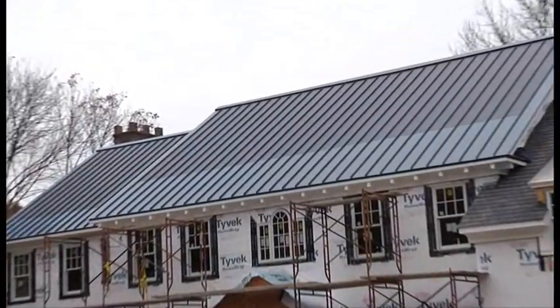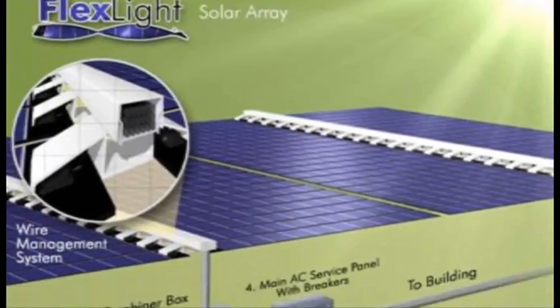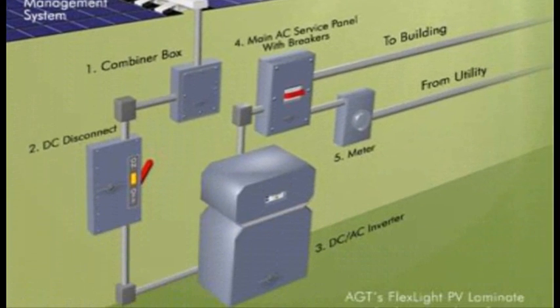The solar thin film comes in panels, 18 foot lengths, and installs directly in between the 16 inch wide standing seam panels. Once the solar thin film is installed, we wire them to an AC-DC converter which hooks up to an inverter box and spins your meter backwards.